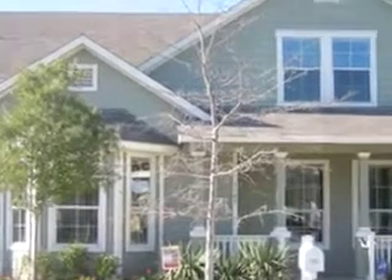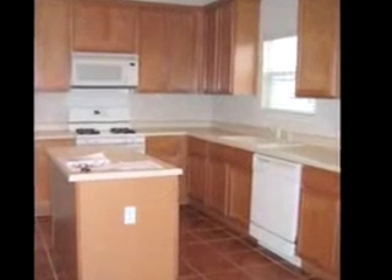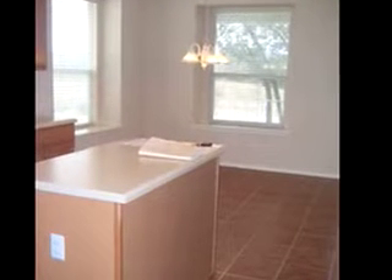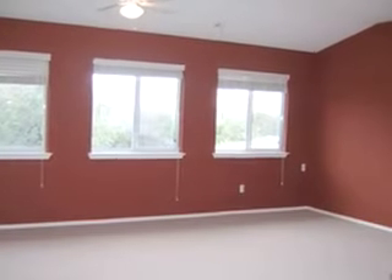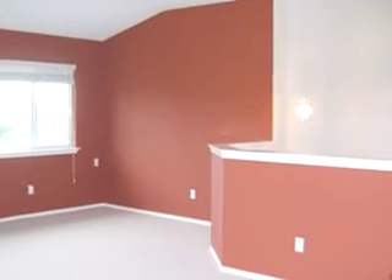Arts and crafts style home surrounded almost completely by green space, located in the community of Forest Oaks. Large kitchen with maple cabinets, tile floors, large living room with built-ins, walk-in closets, jetted tub and master bath, and large media room completely wired for surround sound.